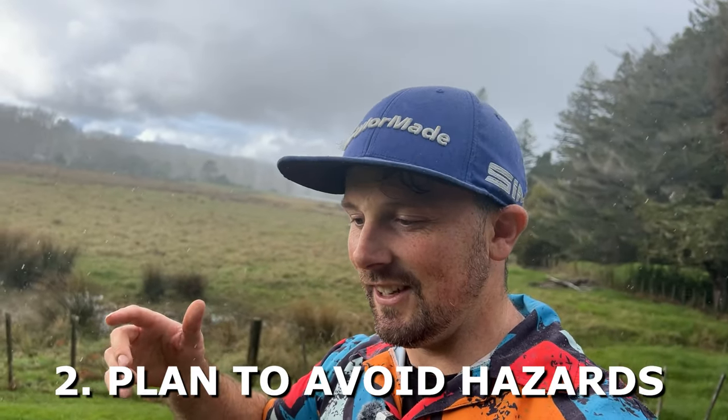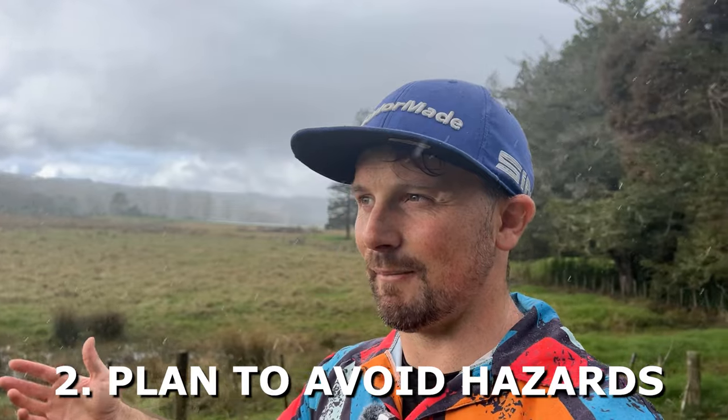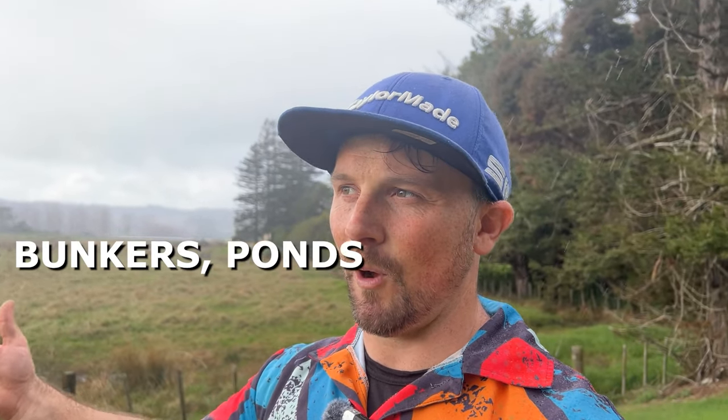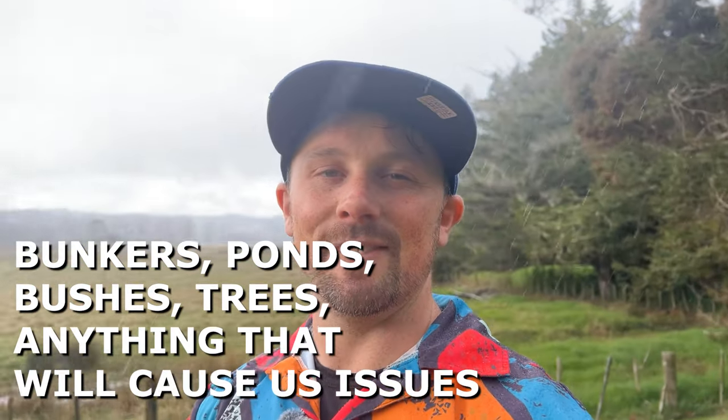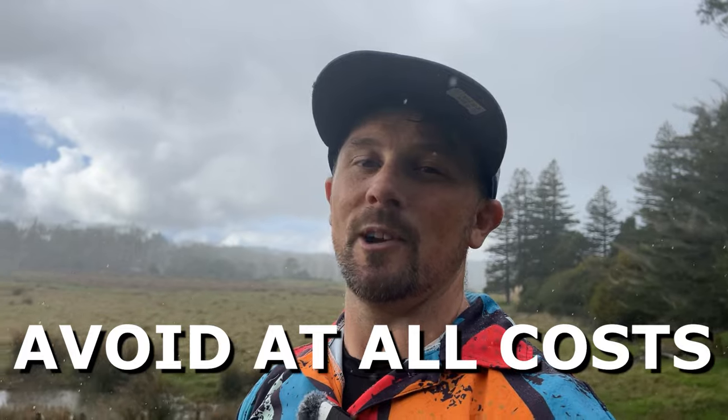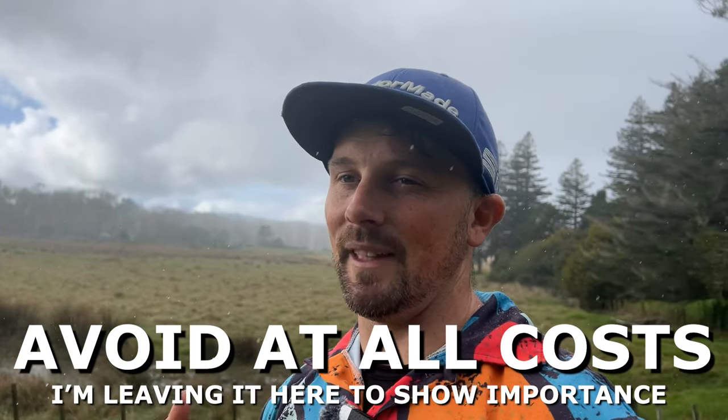So we're starting off with this par three. The second step after getting the ball in play is to avoid the hazards — bunkers, ponds, bushes, trees, pretty much anything that's caused you issues. For us high handicappers, we want to avoid those at all costs. If it means taking less club, take less club. If it means hitting more club to definitely avoid it, we'll hit more club and work our way back.